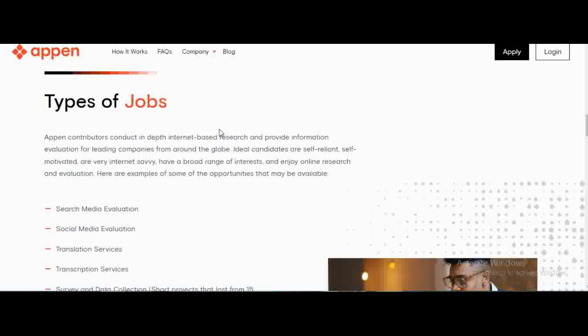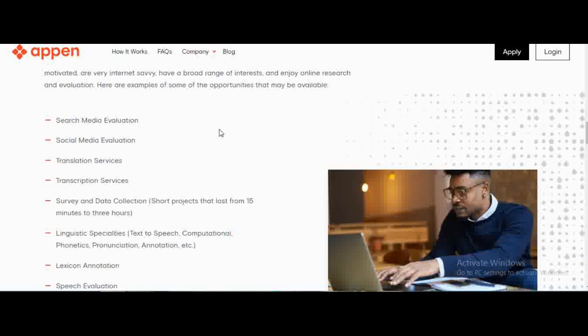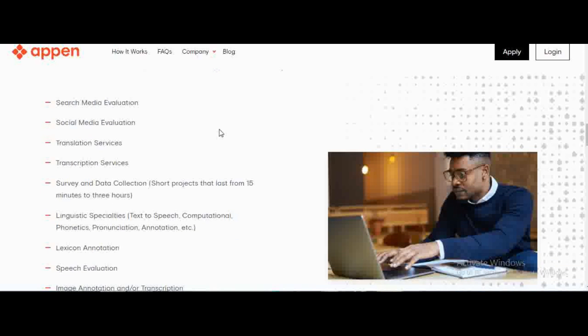These are the types of jobs you can expect to find on Appen. They have search engine evaluation and social media evaluation — for example, they might bring an image or text and want you to assess whether it is fit for social media, whether it's offensive, or to categorize it as social, political, or other. They also have translation services and transcription.